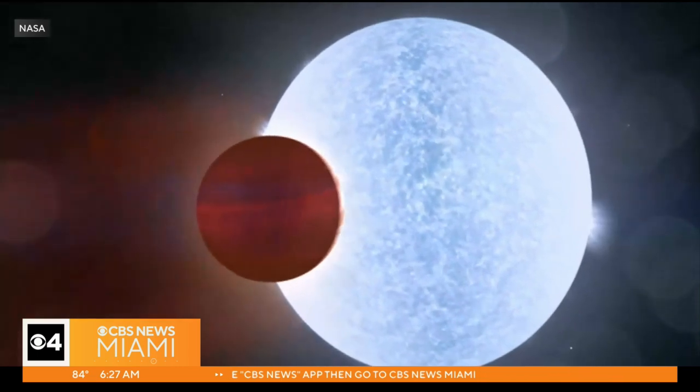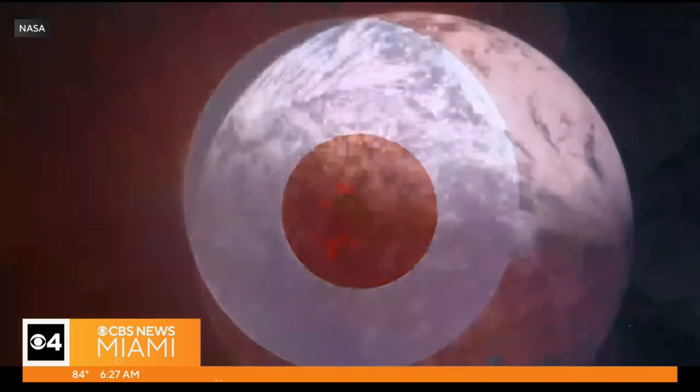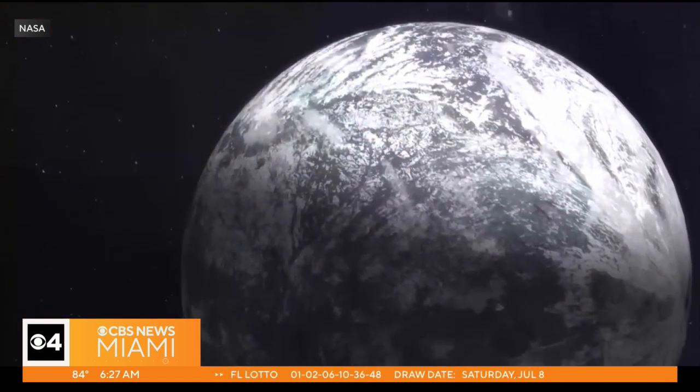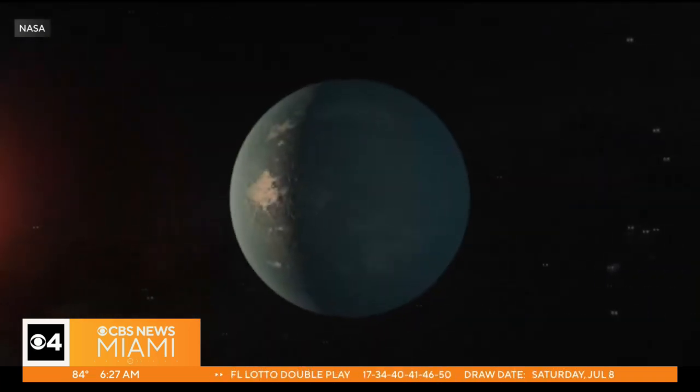And you could just dive into that image and look at it for hours, just wondering what's out there and how it came to be — to be able to ask how did those stars form, how did planets form. So, lots of new discoveries.